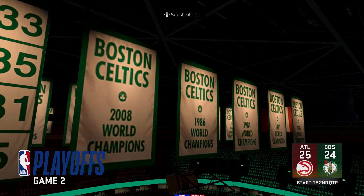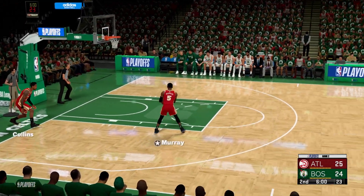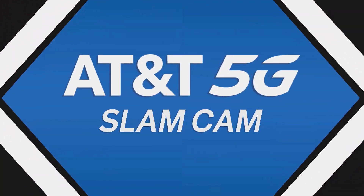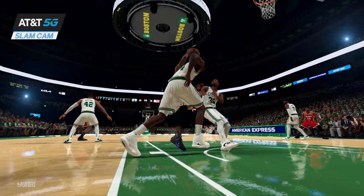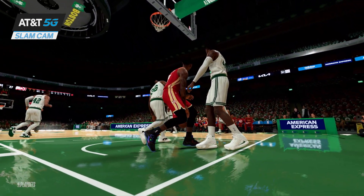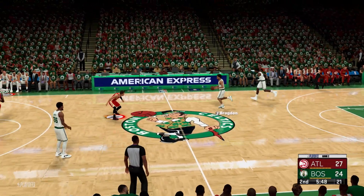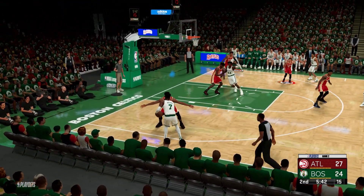Welcome to Game 2. For the Hawks: they haven't wasted any time getting into a groove from deep, putting up and hitting a healthy amount of three-pointers. The other thing they're doing is making plays off the bounce — once they get a step, they're getting all the way. On the court for Atlanta: Murray is the shooting guard, Hunter the small forward, Collins and Capella man the post positions, and it's Young at the one. That drive shows how valuable he is on the floor.